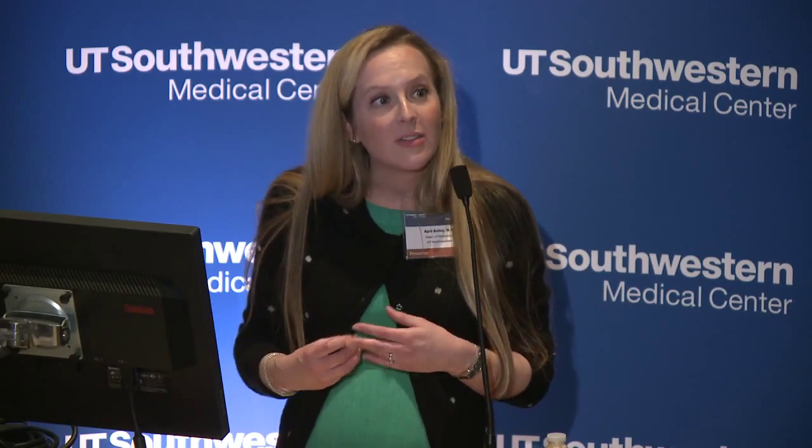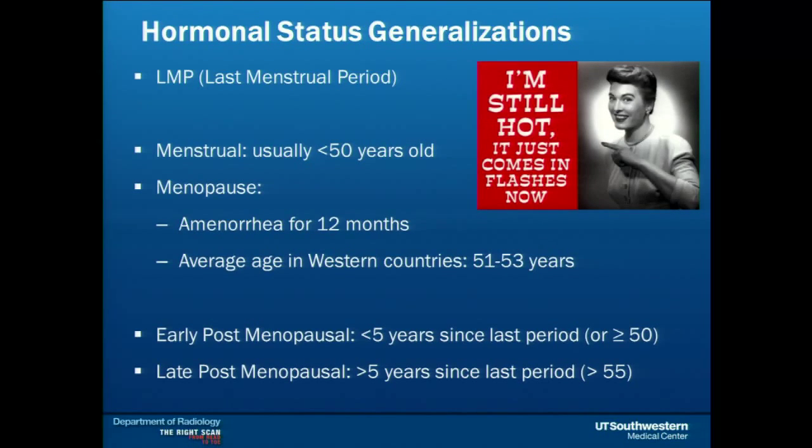For a patient presenting with infertility, a good first test is an ultrasound pelvis before the more expensive examinations, along with referral to a specialist. The last menstrual period is also information we love to have in our female patients. It helps us during ultrasound for reproductive-age patients, and it helps us confirm if she's truly menopausal, because what is normal on imaging in a reproductive patient is not normal in a menopausal patient. Menopause means no period for 12 months; the average age in Western countries is 51 to 53 years. Management may change if she's in the first five years of menopause versus after.